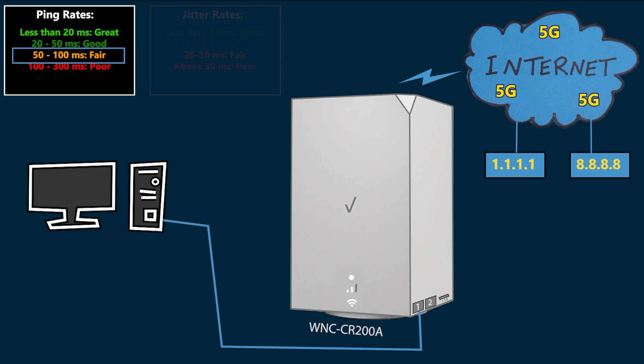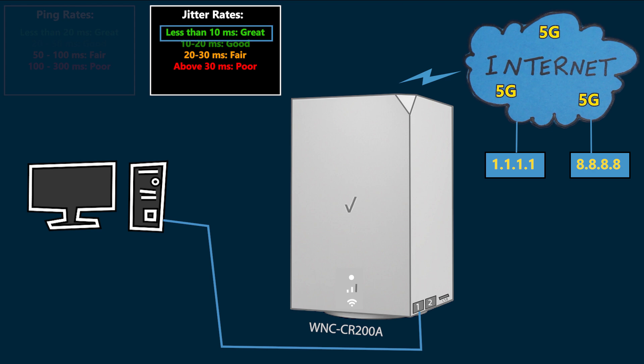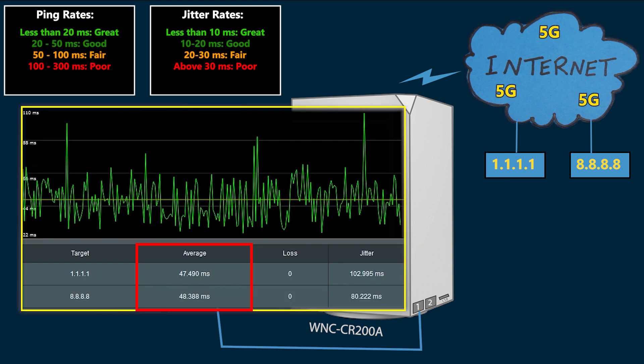Ping rates less than 20 milliseconds are considered great; between 20 and 50 is good; between 50 and 100 is fair; and more than 100 is poor. As for jitter, less than 10 milliseconds is great; between 10 and 20 is good; between 20 and 30 is fair; and more than 30 is poor. The average ping rates for both servers were similar — 47 and 48 milliseconds — which barely makes it into the good category but is far from great. The jitter was much worse, with both cases well in the poor category at 80 and 102 milliseconds, which are terrible.